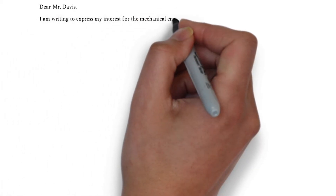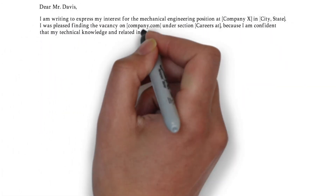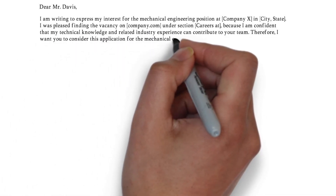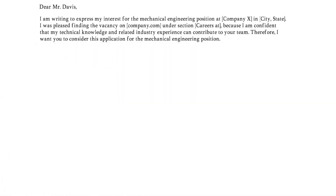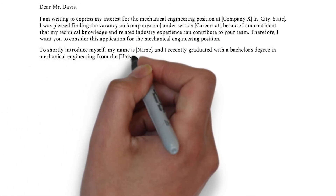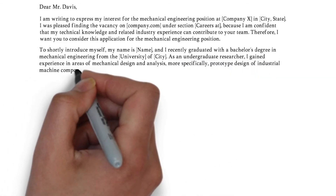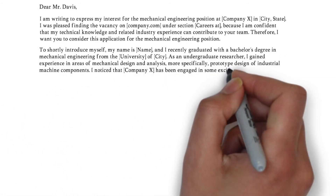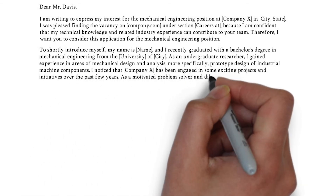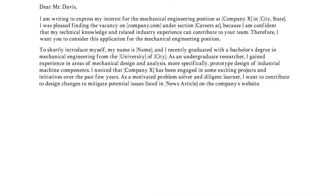In the introduction, you should grab the reader's attention by highlighting your fascination and expertise in mechanical engineering. Tell the hiring manager where you found the job and briefly summarize why this position appeals to you and how you would be a great fit for the role. In the second paragraph, you first have to introduce yourself and express your excitement to join the organization. Refer to news or topics about the organization that made you motivated to apply. Then briefly inform the reader about your experience and affinity with mechanical engineering, but remember to keep context to your story — give specific numbers and statistics to highlight your achievements.